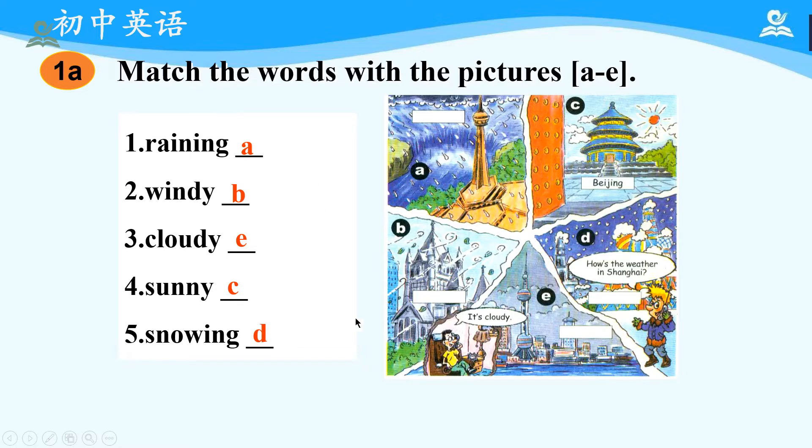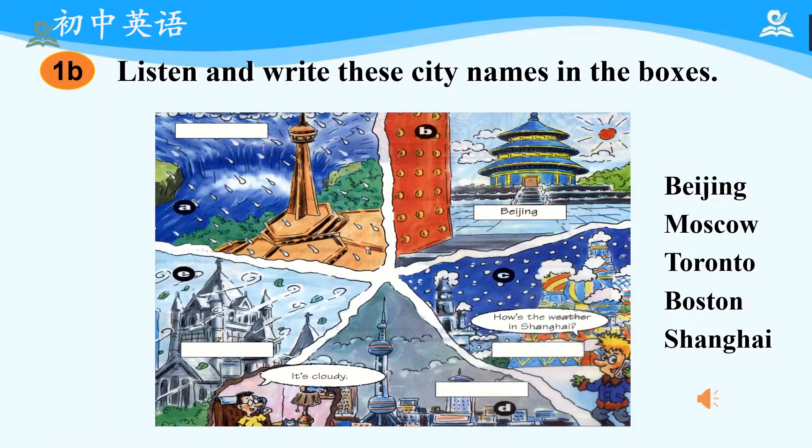Have you got all the answers right? Now, let's focus on 1B and find out what they are talking about. Please listen and write these city names on the right in the boxes. Now, let's start. Activity 1B: listen and write these city names in the boxes above.